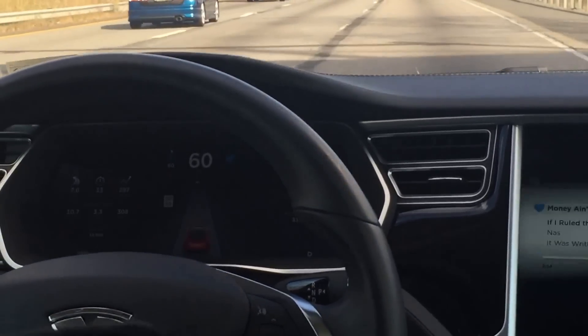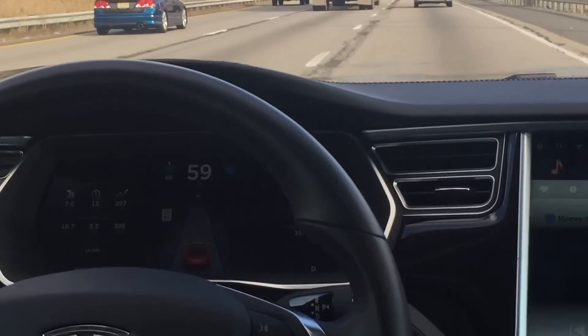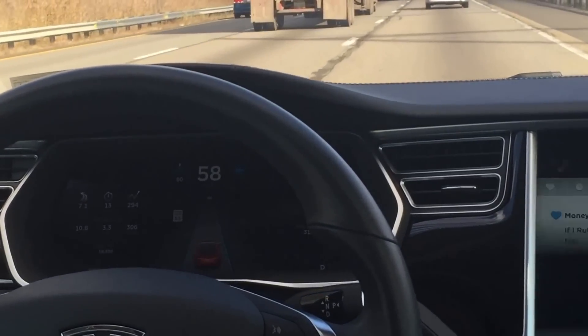But it looks like our lanes are back, and we're pretty clear and centered. If you see the screen, the blue lines on the side are indicating that the car does see the lines, and when one line disappears, that's indicating that it's only seeing one.